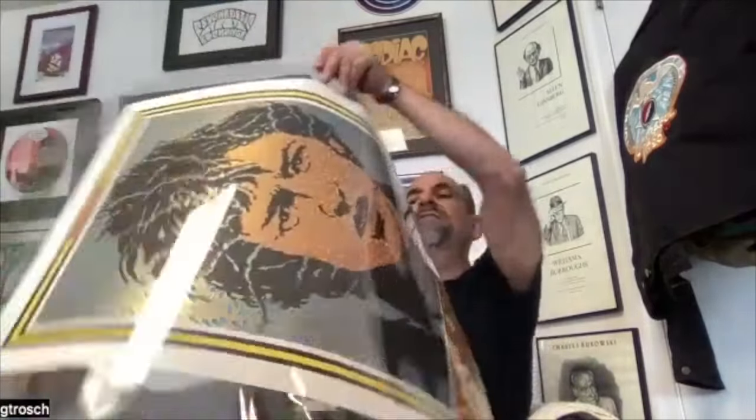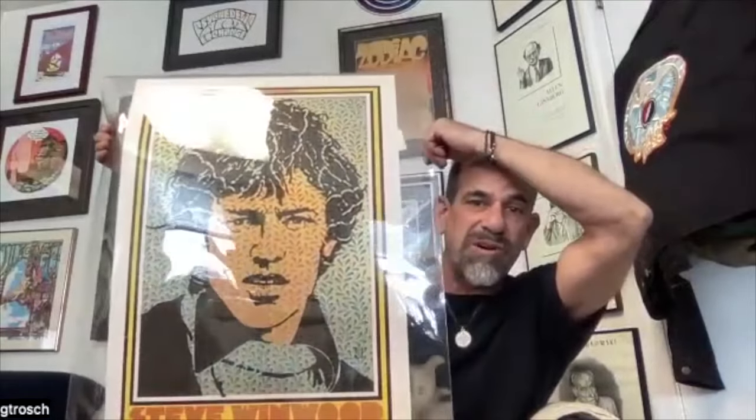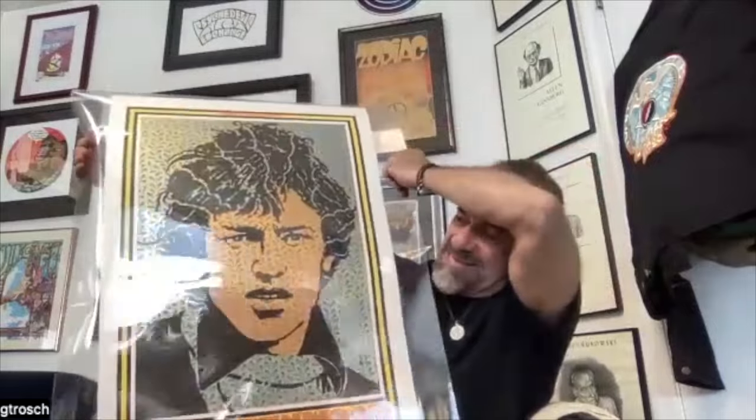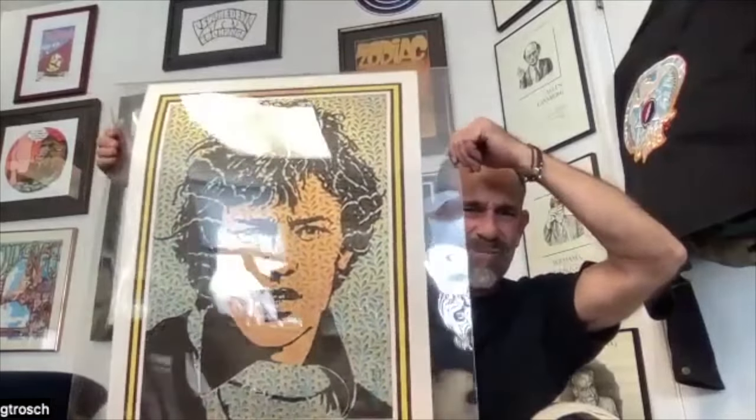Another superstar of the modern print world is Chuck Sperry. We have a couple of his pieces, and personally I like when he does portraits. This one is a portrait of Steve Winwood — one of the most wonderful musicians to come out of the whole 60s British scene. He was 14 years old in the Spencer Davis Group, then Traffic, then Blind Faith — and he can sing like a bird. This piece is from 2012, so it's already more than a decade old, and it looks stunning in great condition.